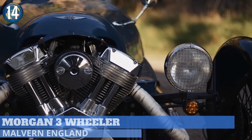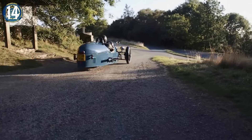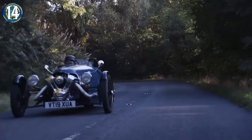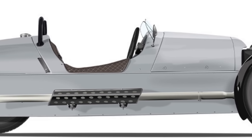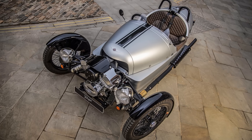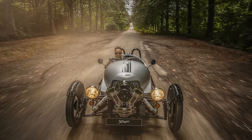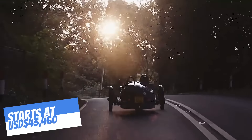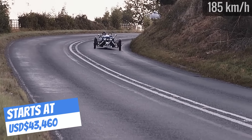Recapturing British motoring history, the Morgan Motor Company has crafted the Morgan Three-Wheeler. The two-passenger vehicle retains the Morgan's unique driving experience while updating it for the 21st century. It features a tubular steel chassis, a handcrafted ash wood frame, and an open-air coach-built aluminum body with a total weight just over 1,100 pounds. It's powered by an exposed 2,000cc V-twin engine producing 82 horsepower. Coupled with the five-speed gearbox, this allows for a top speed of 115 miles per hour.